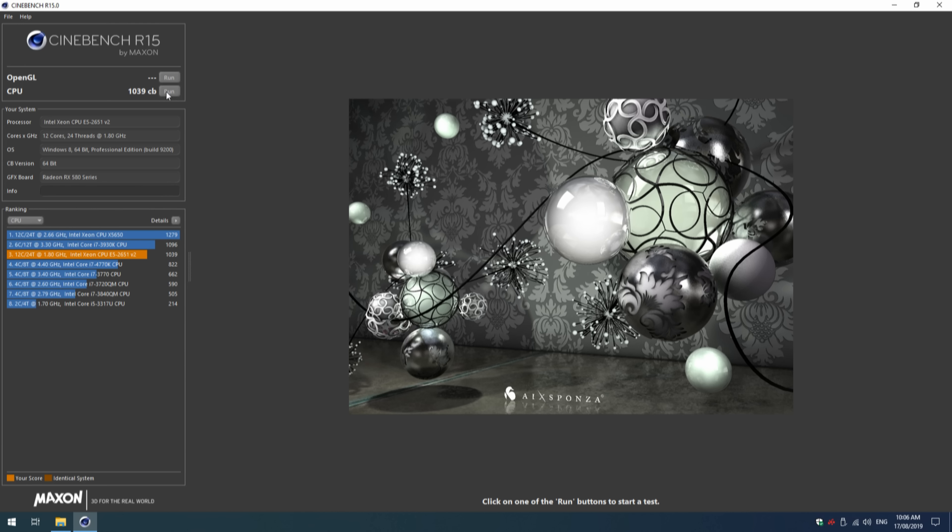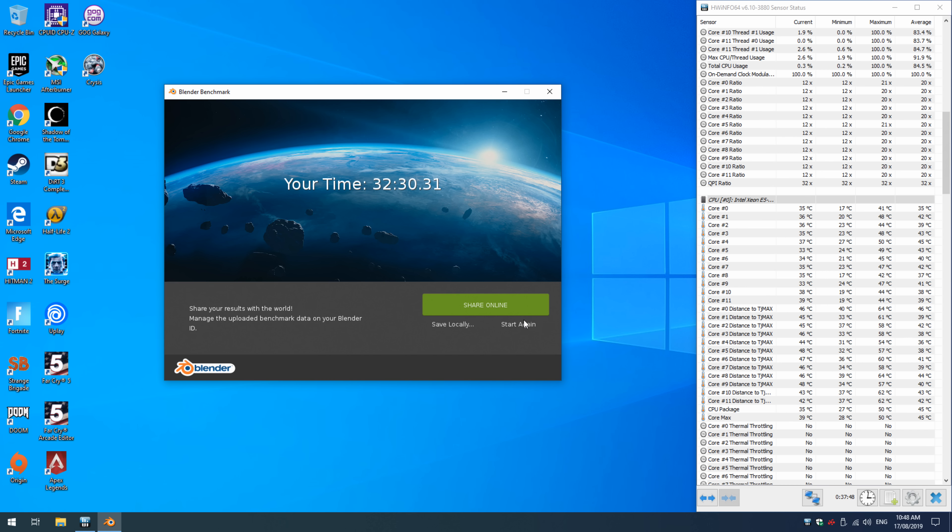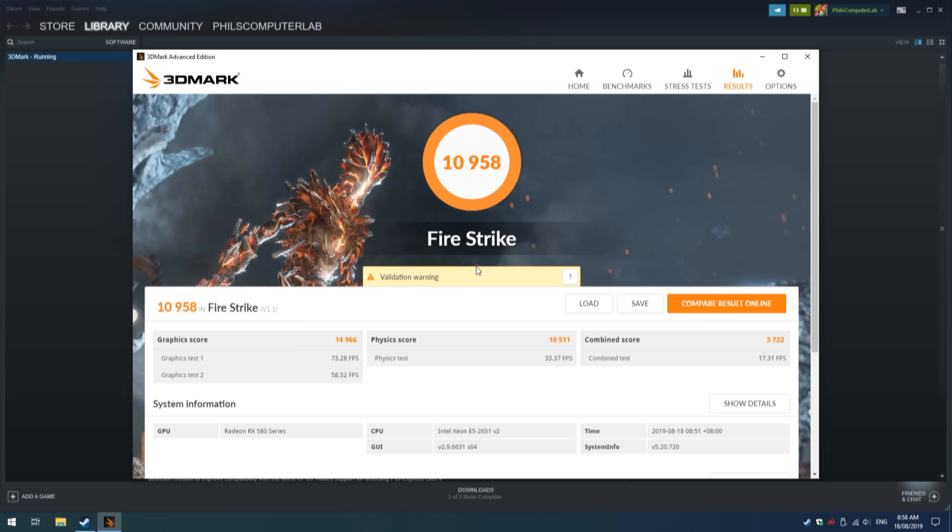Now let's look at some benchmarks. In Cinebench R15 we're getting 1039, and in Cinebench R20 we're getting 2202. The Blender benchmark completes in 32 minutes and 30 seconds. In Firestrike we get an overall score of 10,958, with a graphics score of 14,966 and a physics score of 10,511.